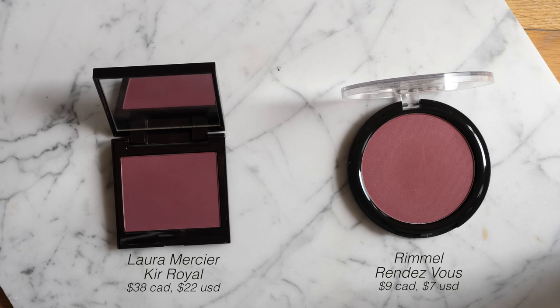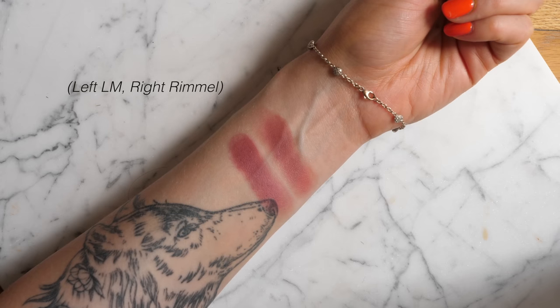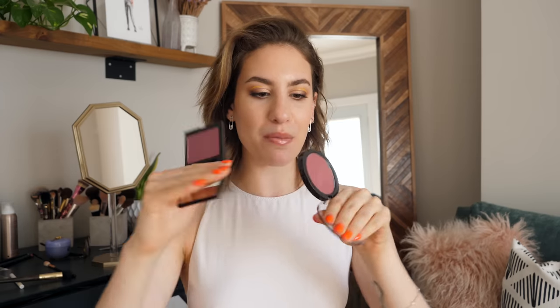I've been talking about the Laura Mercier Blush Color Infusion shades lately and was really excited to find a dupe for the shade Coeur Royale — a deep plum blush. It's more suited for medium to deep skin tones, but I realized it's pretty much the exact same color as the Rimmel Maxi Blush in the shade Rendezvous. These literally look exactly the same — the same color, the same finish. They're both matte with a really nice creamy texture.